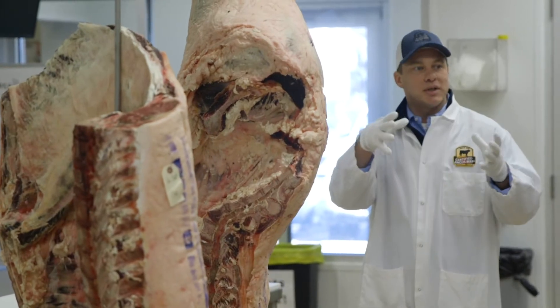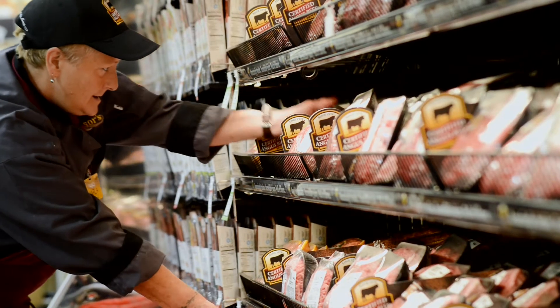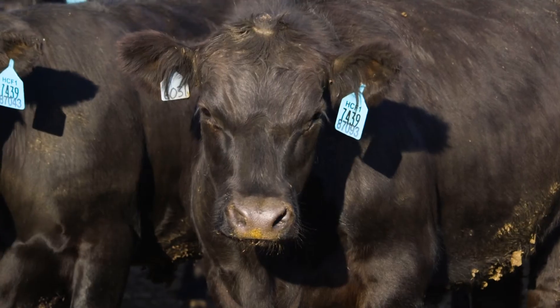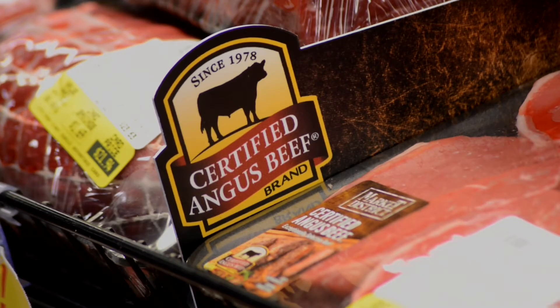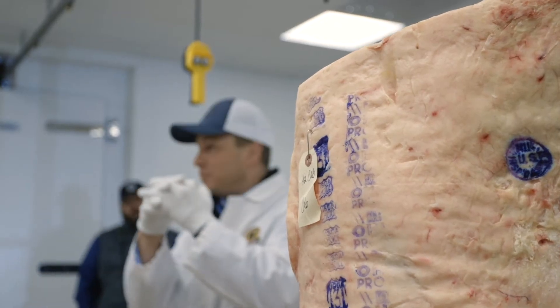To put the average carcass data in perspective, in the last couple of years this herd has averaged about 57 percent prime — between 50 and 60 percent prime. They run virtually 100 percent choice, 97 to 98 percent choice, and I believe around 90 percent would be Certified Angus Beef for average choice and higher. So that's where you can be if you select for marbling for 20 years.